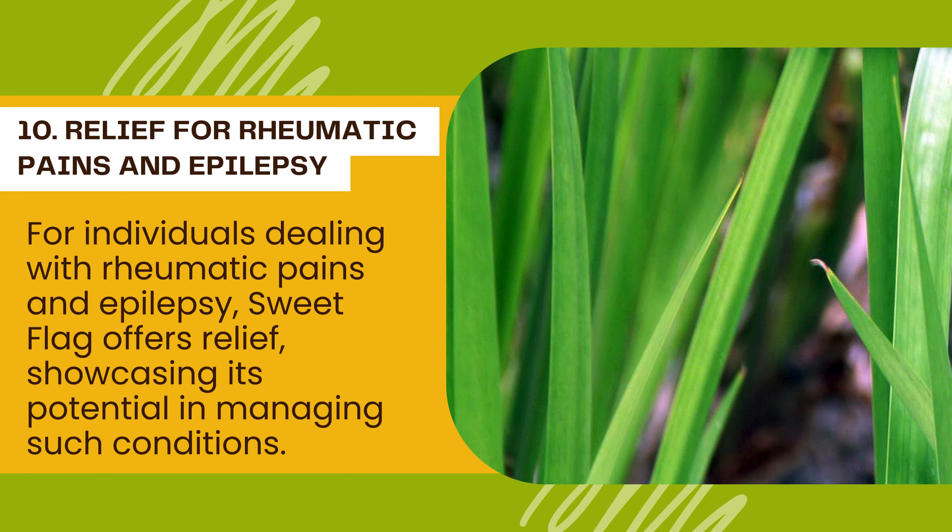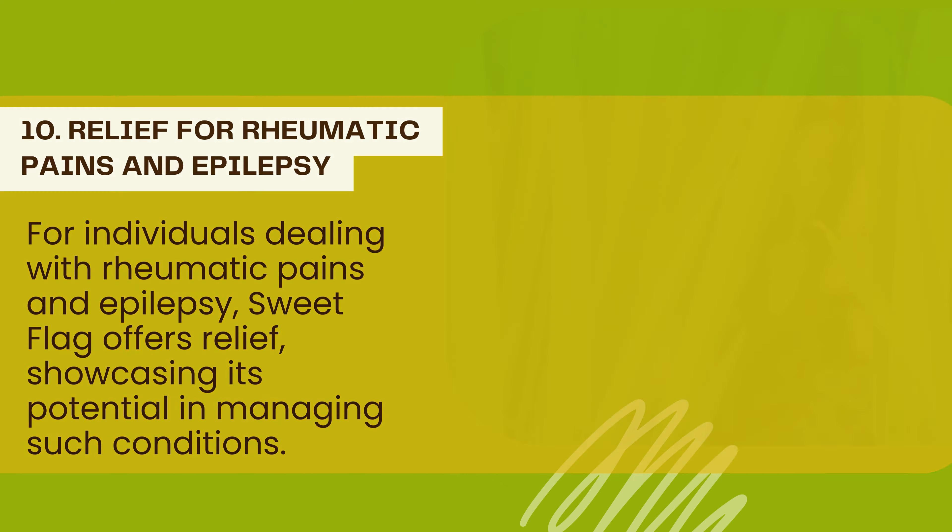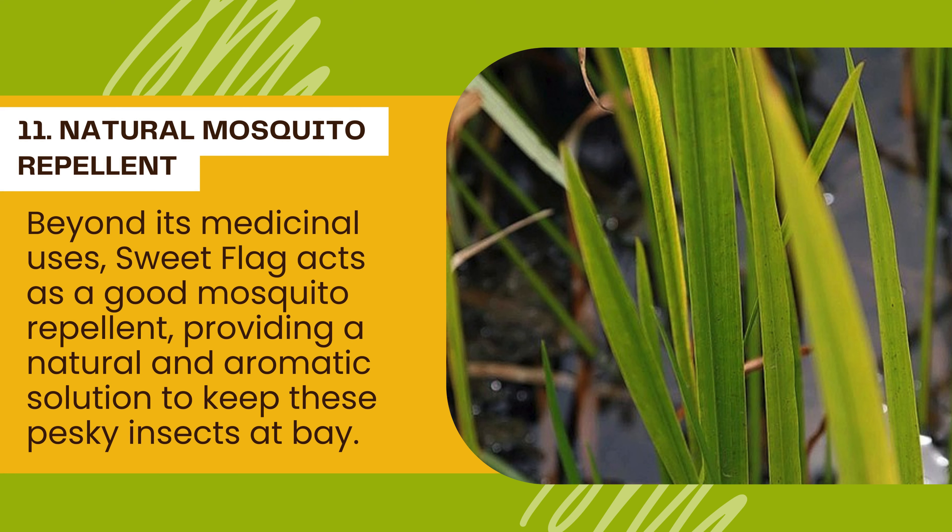10. Relief for Rheumatic Pains and Epilepsy: For individuals dealing with rheumatic pains and epilepsy, Sweet Flag offers relief, showcasing its potential in managing such conditions. 11. Natural Mosquito Repellant: Beyond its medicinal uses, Sweet Flag acts as a good mosquito repellant, providing a natural and aromatic solution to keep these pesky insects at bay.